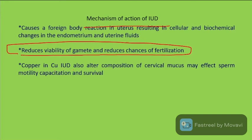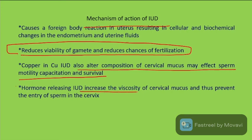Copper in the IUD also alters the composition of cervical mucus, which may affect sperm motility, capacitation, and survival rate.